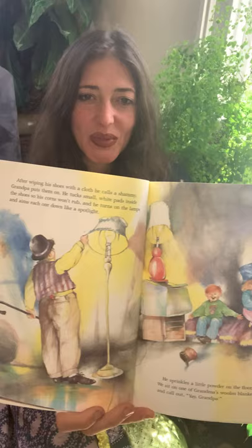After wiping his shoes with a cloth he calls a chamois, grandpa puts them on. He tucks small white pads inside the shoes so that his corns won't rub, and he turns on the lamps and aims them each one down like a spotlight. He sprinkles a little powder on the floor — and it's showtime. We sit on grandma's woolen blankets and clap our hands and call out, yay grandpa. He's gonna put on the show for them.